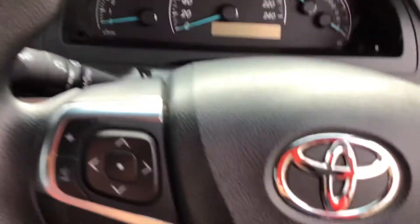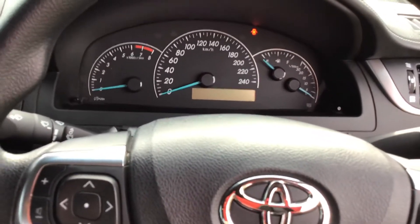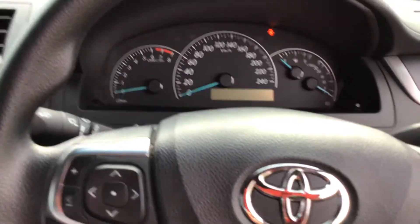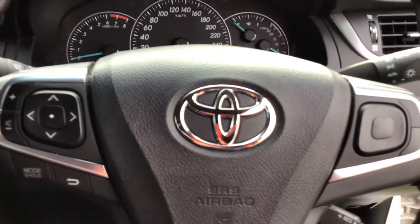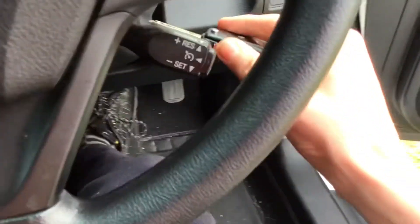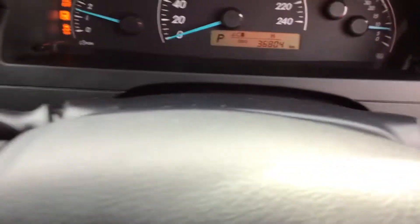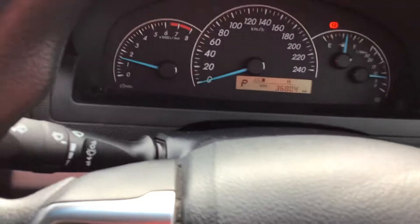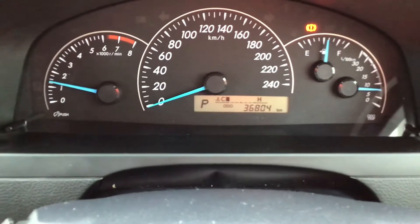Right, I'm in the vehicle — just getting into a comfortable position. To start it, it's a key start and it starts first go. The odometer currently reads 36,804 kilometres.